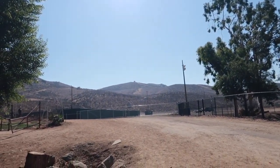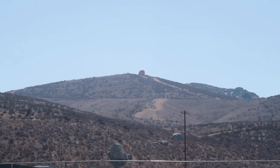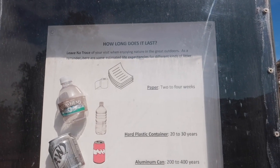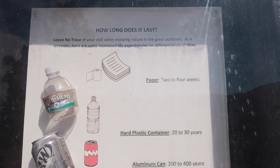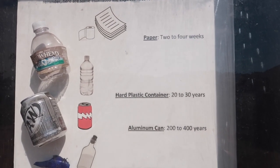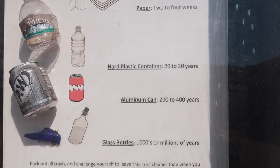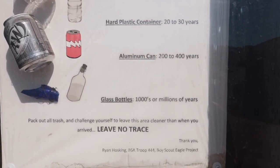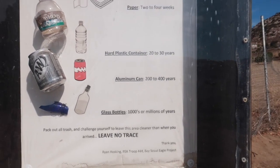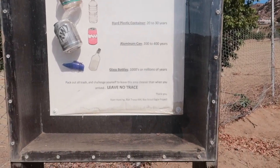If you look right up there, you can see Pumpkin Rock — that's where we're going. There's a fun little plaque here that says 'Leave no trace on your visit.' Paper takes two to four weeks to decompose, hard plastic container 20 to 30 years, aluminum can takes 200 to 400 years, and glass bottles take thousands or millions of years. That's insane. A Boy Scout Eagle Troop put this here — pretty cool and good to know.